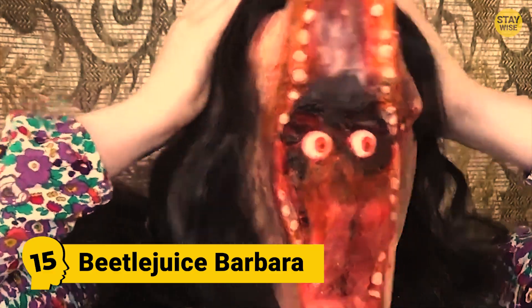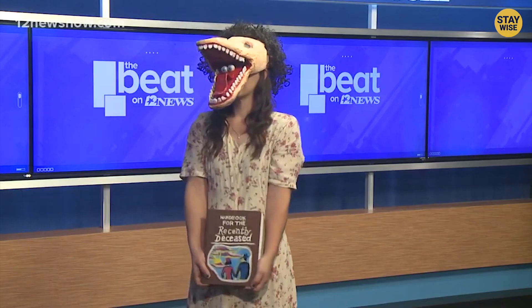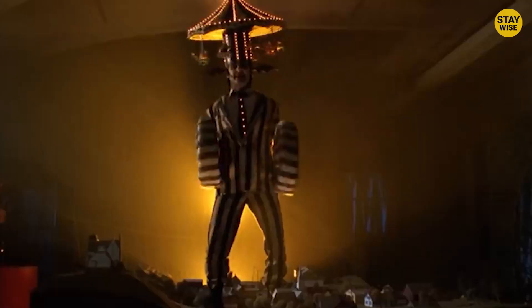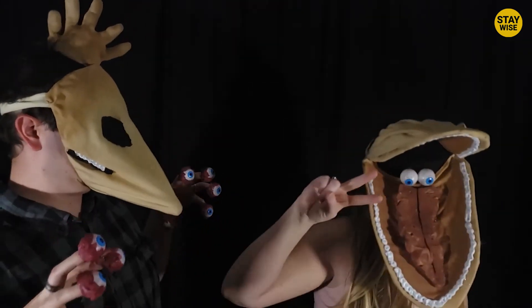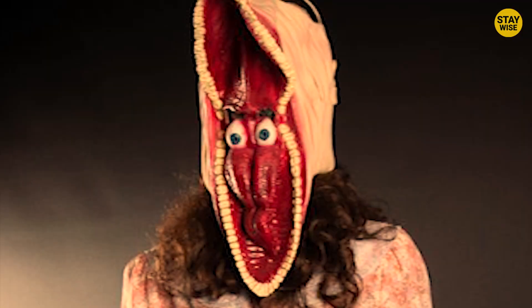Number 15: Beetlejuice Barbara. For all you 90s kids, why not recreate your childhood monster? The open-mouthed monster from one of the classic Halloween movies, Beetlejuice. This costume falls under the weird but creepy category and is sure to make adults squirm as you walk by them. With the wide-open jaws, the creepy teeth, and the slithering tongue, this is one repulsive package.